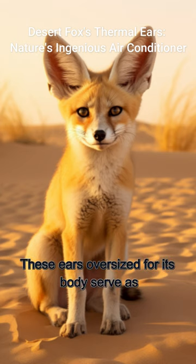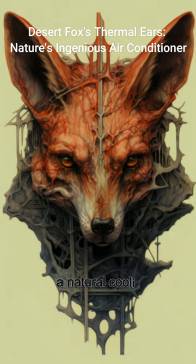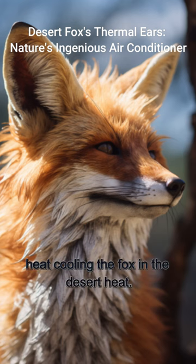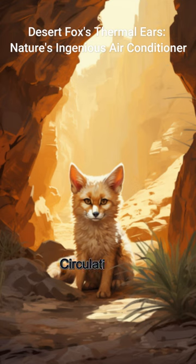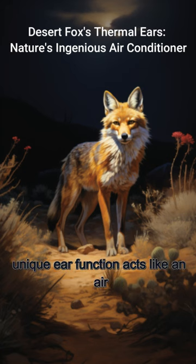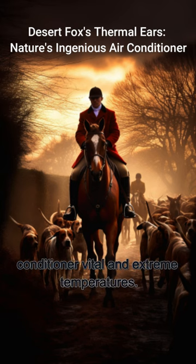These ears, oversized for its body, serve as a natural cooling mechanism. The blood vessels in the ears help exchange heat, cooling the fox in the desert heat. Circulating blood through its ears helps the fox dissipate excess body heat — this unique ear function acts like an air conditioner, vital in extreme temperatures.